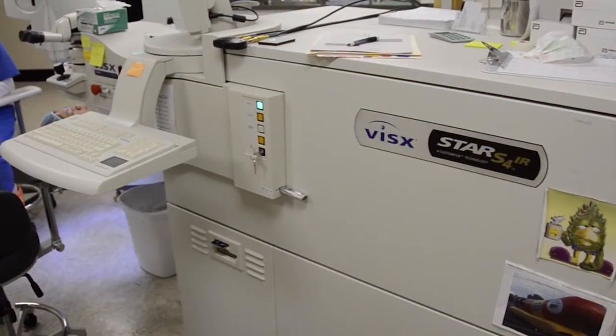Modern LASIK today uses two different lasers to achieve the results that we saw in these earlier diagrams. The main advance in laser vision correction was the development of the excimer laser. The excimer laser is the laser that actually reshapes the cornea by vaporizing segments of the corneal tissue. This is an excimer laser.